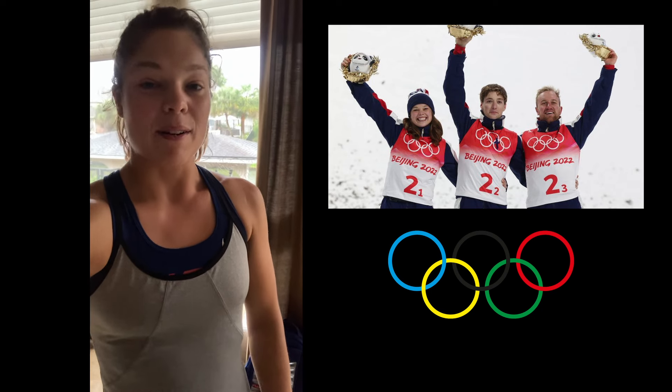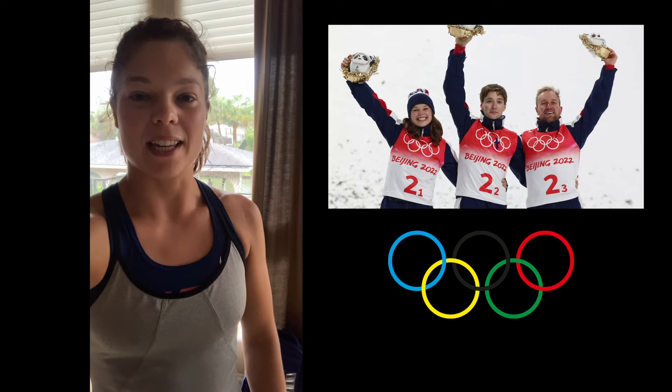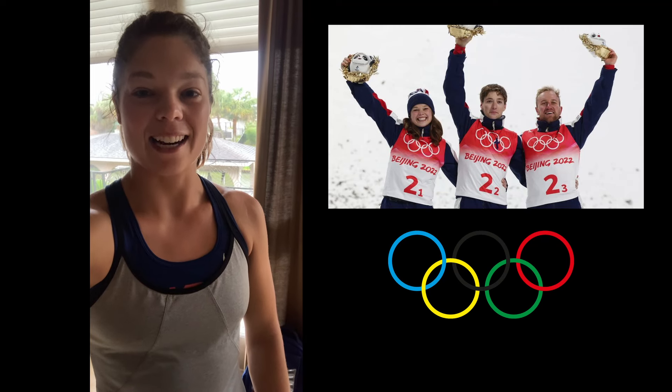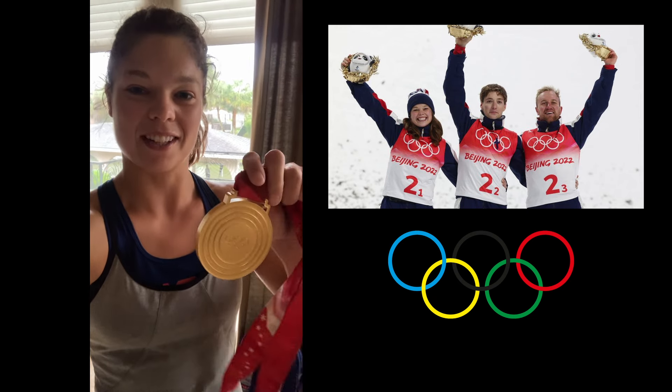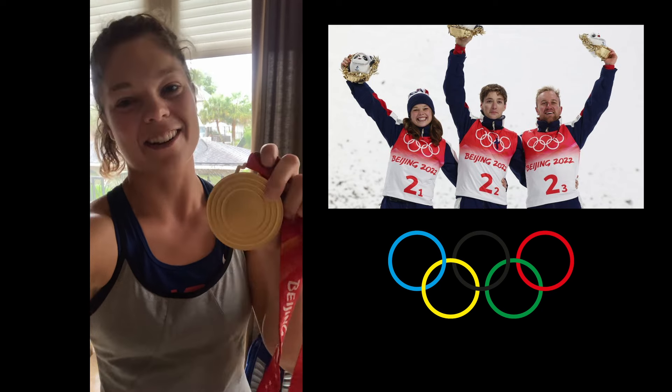My name is Ashley Caldwell. I'm a freestyle aerial skier. A few years back, Dr. Hsu helped me with a neck injury. I couldn't be more grateful because he got me back to skiing, and without him I would not be standing here with an Olympic gold medal from Beijing. Thank you, Dr. Hsu.